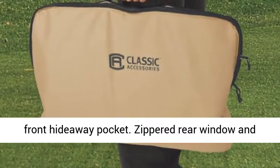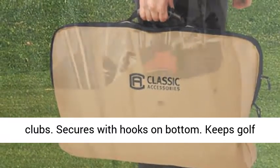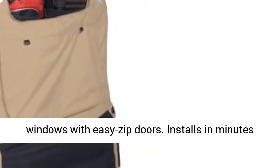A zippered rear window and roll-up rear panel allow easy access to golf clubs. The enclosure secures with hooks on the bottom and features super clear windows with easy zip doors.